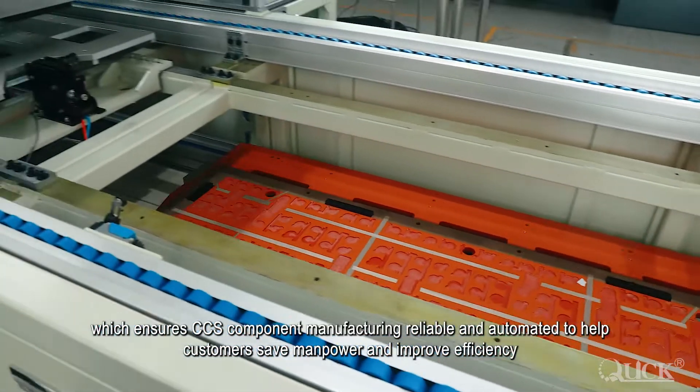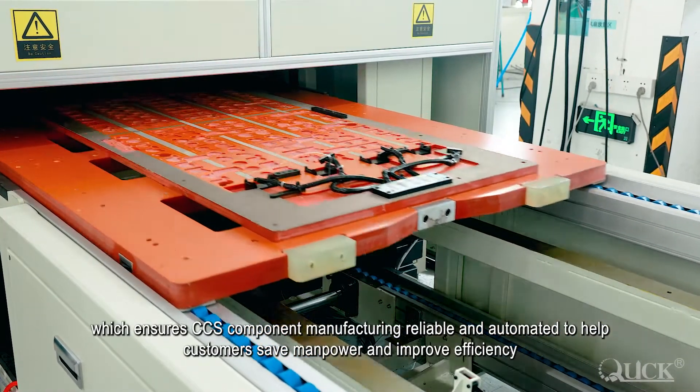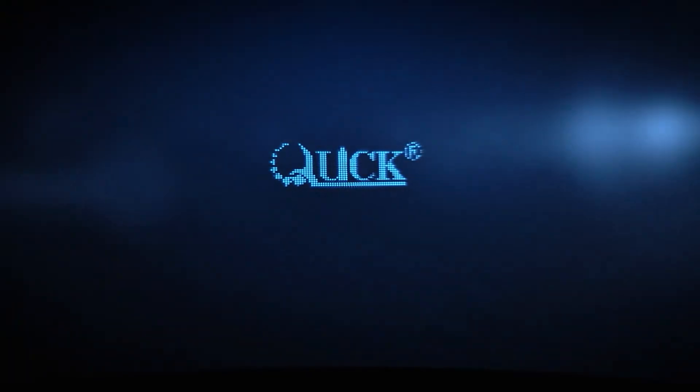This ensures CCS component manufacturing is reliable and automated, helping customers save manpower and improve efficiency.